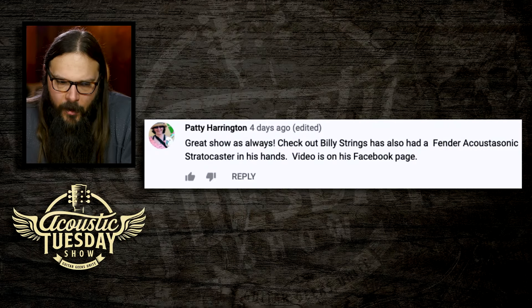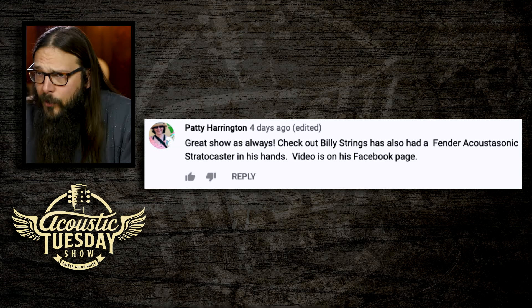Our next comment comes from Patty Harrington, and she has confirmed that I might be really close to joining the Cool Kids Club. Patty says: 'Great show as always. Check out Billy Strings — he also has had a Fender Acoustasonic Stratocaster in his hands. Video is on his Facebook page.' I thought it was cool when I received a Fender Acoustasonic Stratocaster, then I saw Molly Tuttle playing one, and then Patty's comment directed me to Billy Strings — who is also playing a Fender Acoustasonic Stratocaster. The Cool Kids Club is growing.